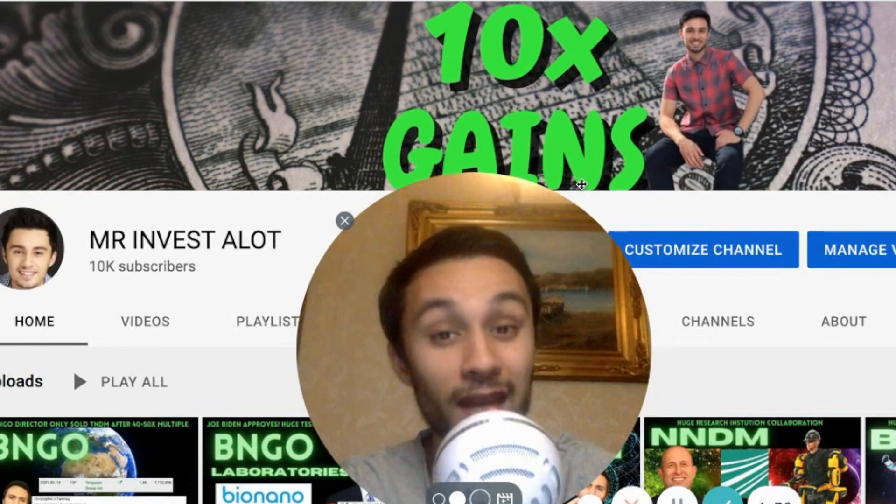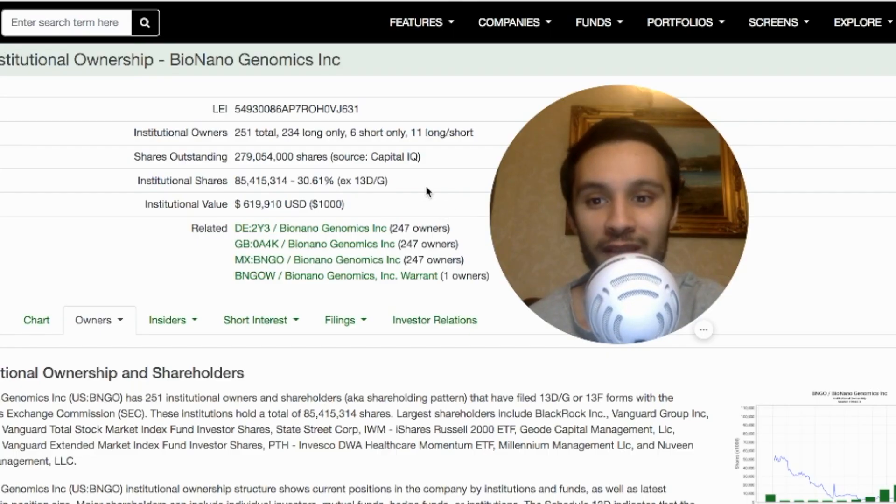Please remember, none of this is financial advice — it's for entertainment only. Okay, BioNano Genomics.